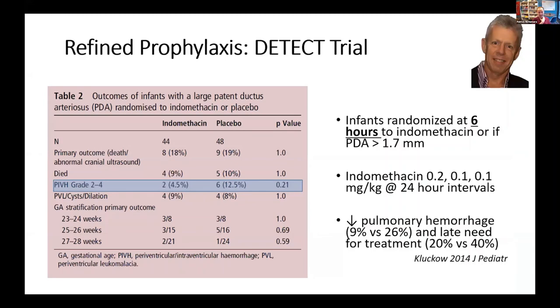The only trial of early therapy that has recently been published looking at meaningful clinical outcomes was Martin Klokow's DETECT trial, which looked at infants randomized on the basis of diameter — which is probably a little too simplistic in appreciating the volume of the shunt. Nevertheless, the administration of early targeted indomethacin reduced pulmonary hemorrhage and reduced late therapy. It did not change the primary outcome, but was underpowered for that, as in Australia they ran out of indomethacin.